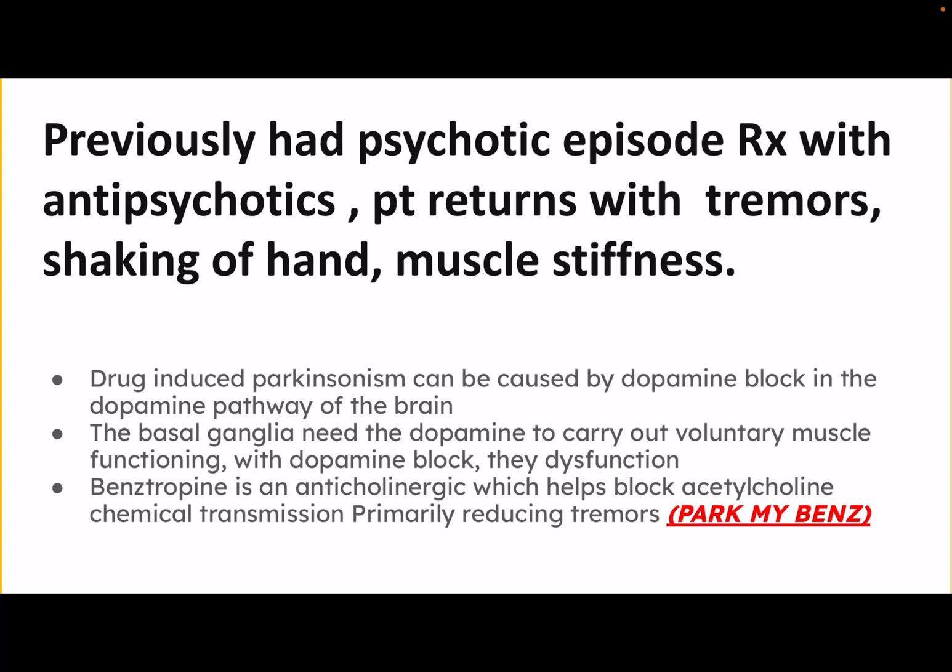The way we treat it is with benztropine. Why are we using an anticholinergic? The mnemonic here is PARK-My-Benz — PARK-My-Benz, for Parkinson's treated with benztropine. This is an anticholinergic drug which helps block acetylcholine transmission, which helps to reduce the tremors.